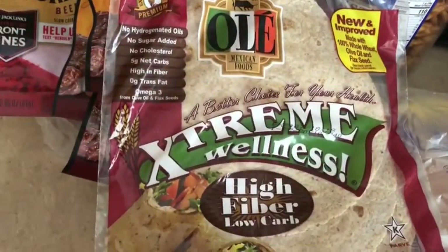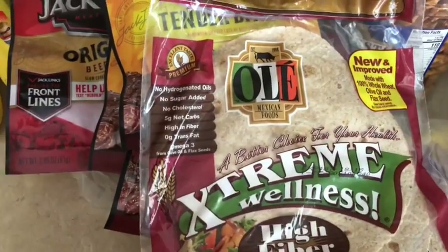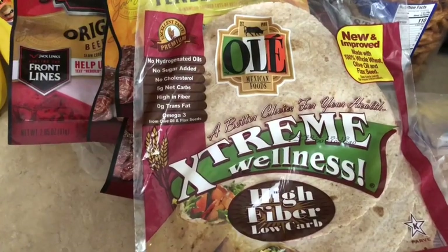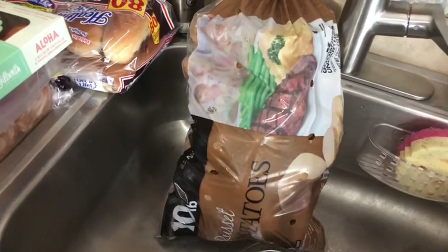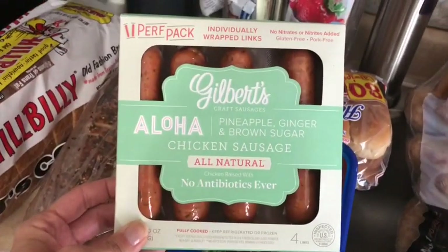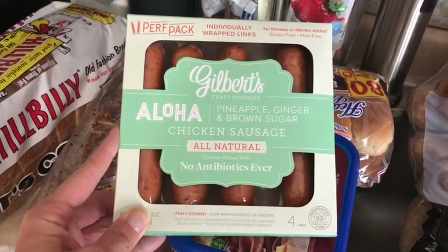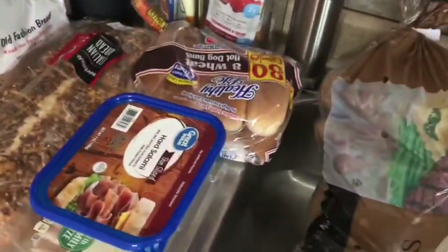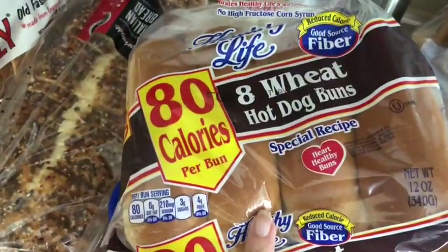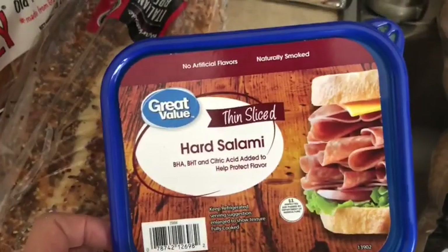Grabbed another package of the Ole Extreme Wellness one-point wraps — planning on making more of those bean burritos I showed you in previous videos. Got a ten-pound bag of russet potatoes for baked potatoes and maybe a batch of mashed potatoes to freeze. Also another package of Gilbert's Aloha chicken sausage — three points per sausage — and with the two-point hot dog buns that's only five smart points.